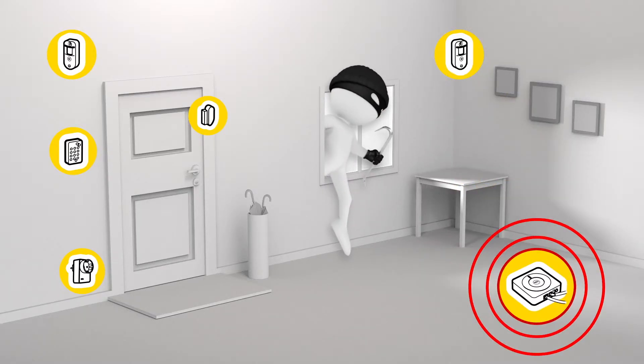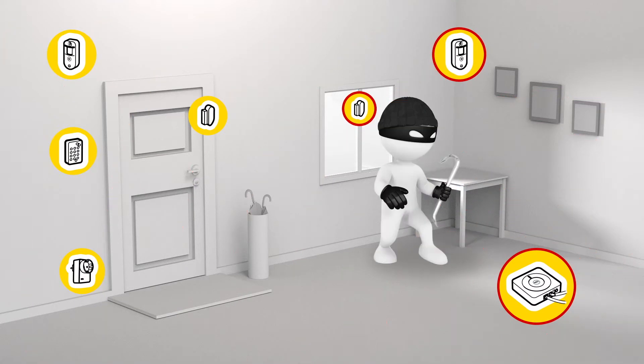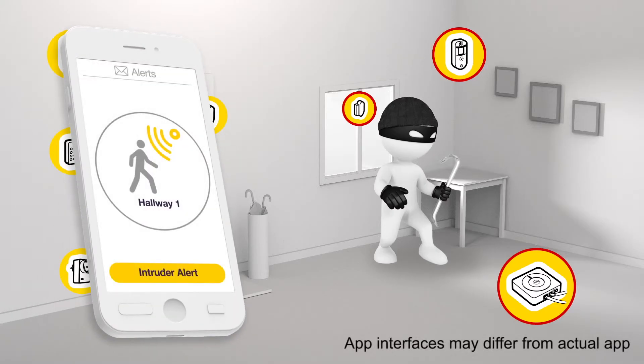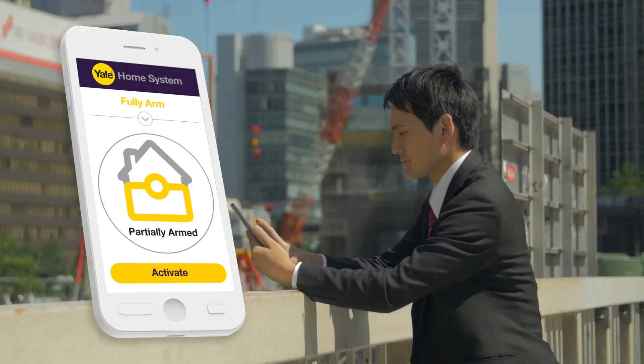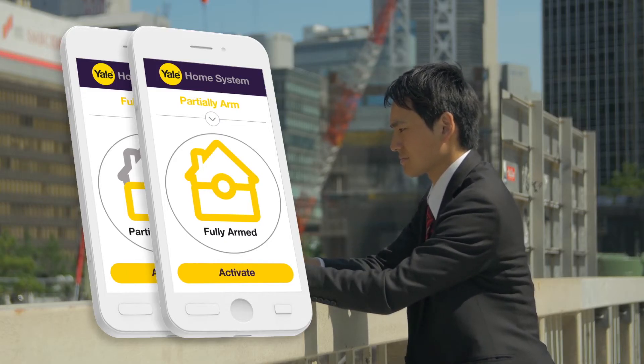If, for example, an intruder is detected by a window connector or smoke by a smoke detector, the Smart Hub's integral alarm is triggered, and most importantly, an alert is sent to your smartphone to let you know even if you're not at home. All the devices are connected, so you're able to turn on your appliances, find out who's arrived at home, or arm and disarm your alarm remotely, all through the integrated apps.